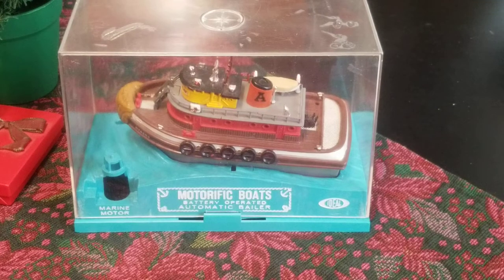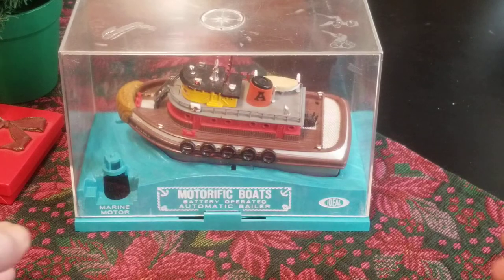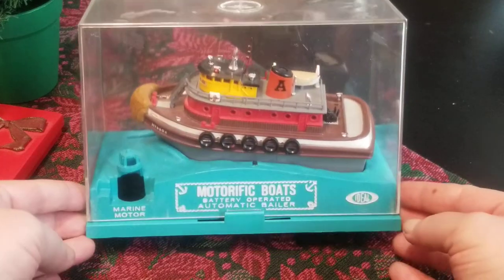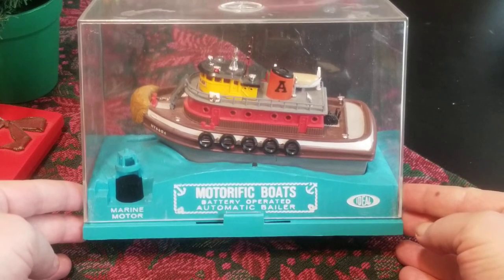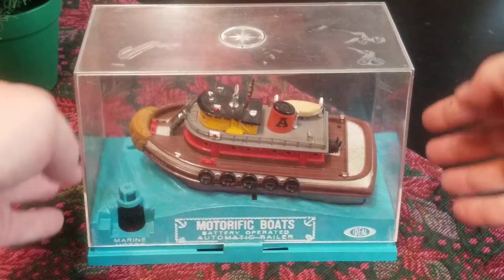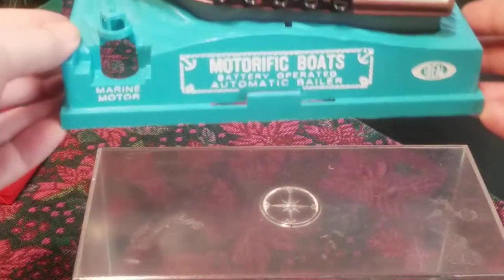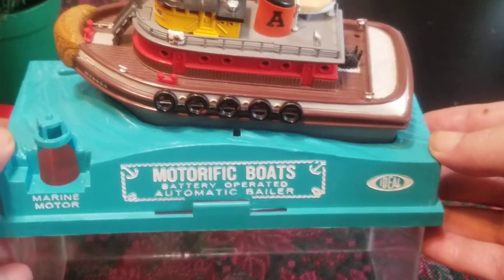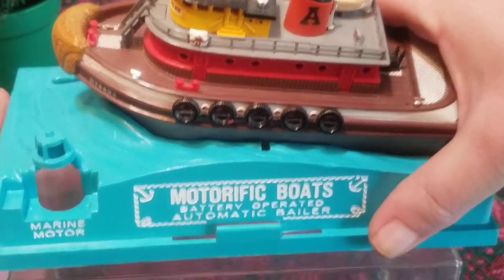Hey, what's going on? Welcome. Let's take a look at an Ideal Motorific boat from 1966, maybe 1967, right around there. It comes in this amazing packaging, really similar to what we looked at recently with that Dinky Mustang. It comes in this plastic covered case that makes it stackable — there's like this nautical compass design on the top. So let's take a look at this and remove the case.